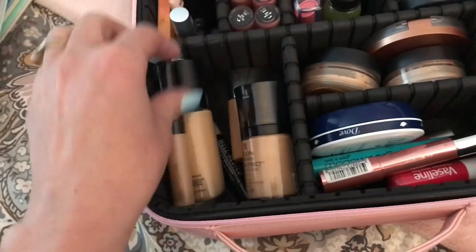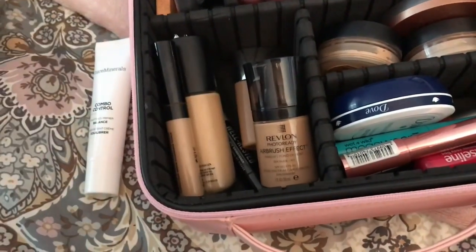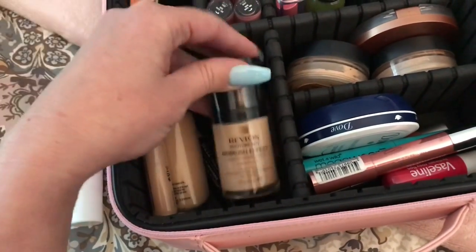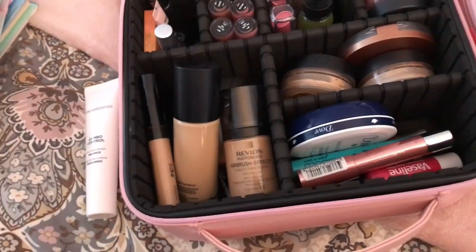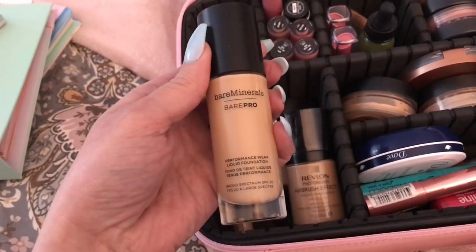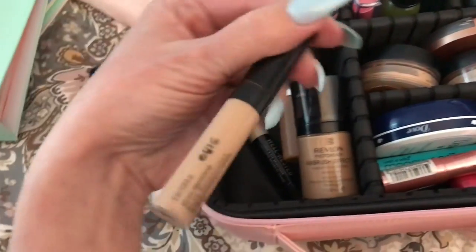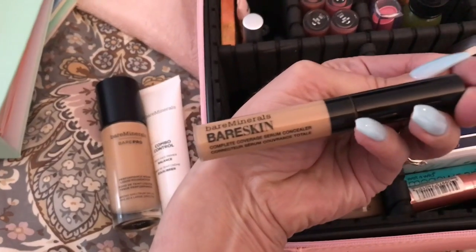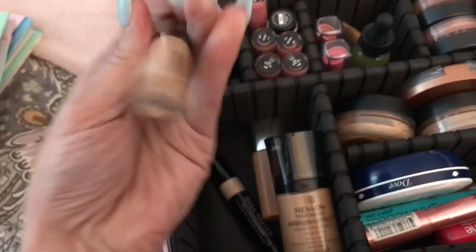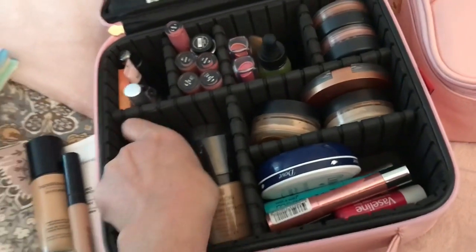This section is my foundation and concealer section. I honestly don't use a lot of foundation on a regular day — I usually mix a little moisturizer with a BB cream. But when I do wear foundation, this is my go-to: the Bare Minerals BarePro in the color Pecan. I've used this for almost two years. I also swear by the Bare Minerals BareSkin Serum Concealer — I'll put this on with a little bit of face oil and then a little bronzer.